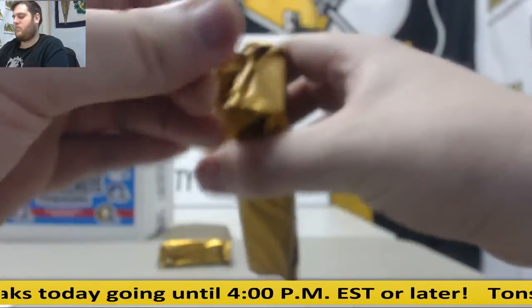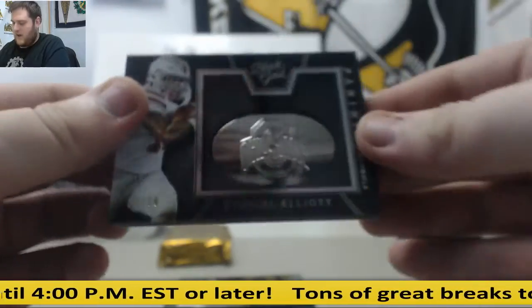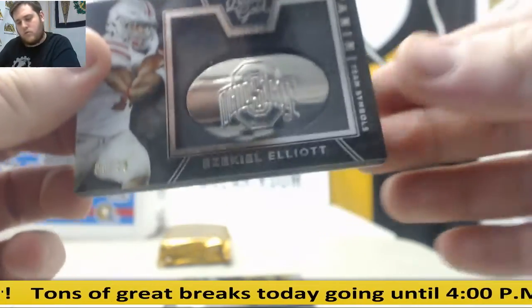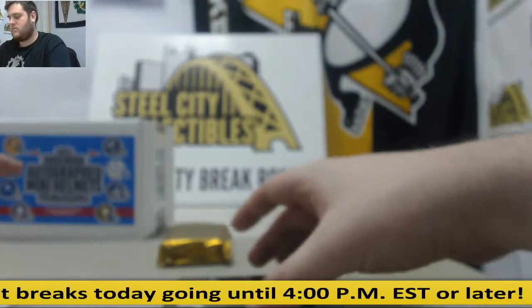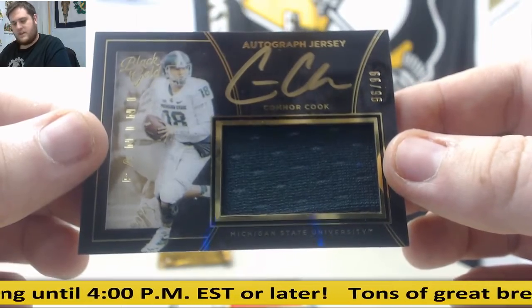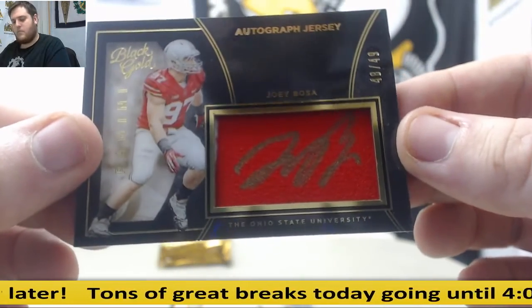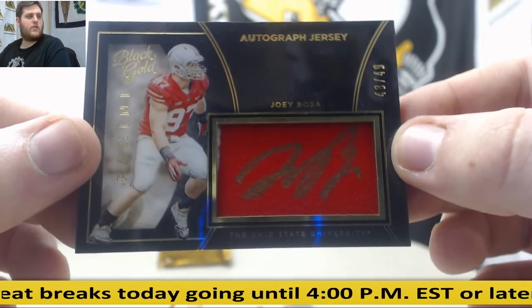90 out of 99, Zeke Elliott — that's going to go to serial number 0, Brian W. 96 of 99, Connor Cook — that's going to go to Vincent D. 48 out of 49, Joey Bosa — that's going to go to serial number 8, Alan Kay. He's signed right on it, good for him.